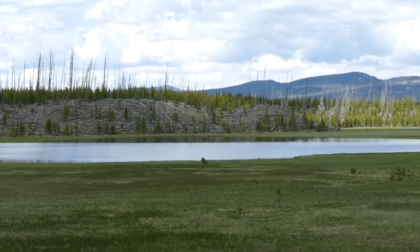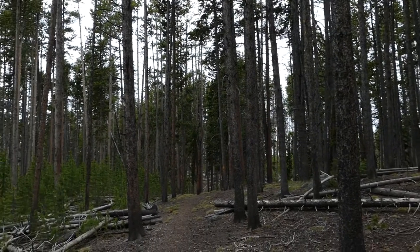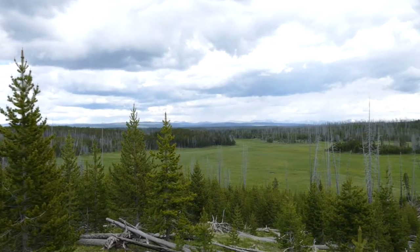I decided out of curiosity to check one out — there's kind of a bigger pond with a little bit of a meadow, and I just like doing that because you just never know what you're going to see. But the trail continues on from there.